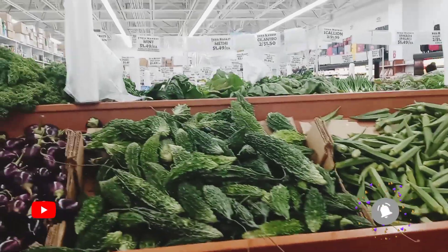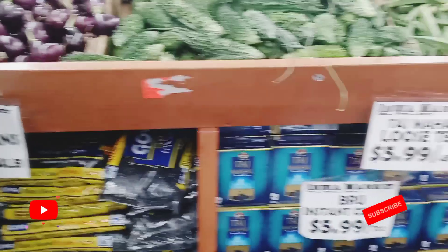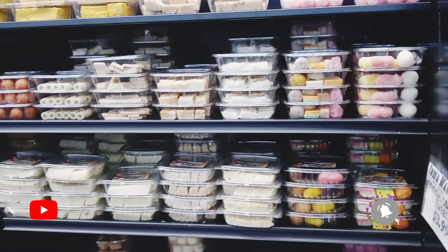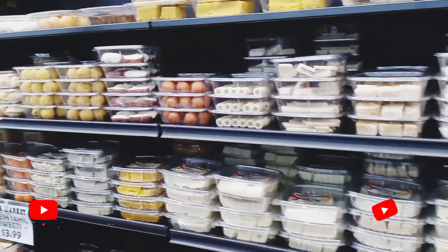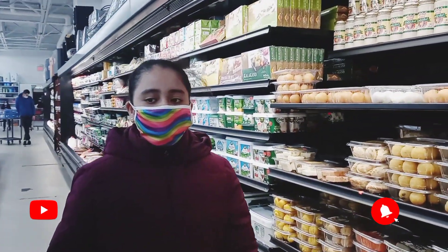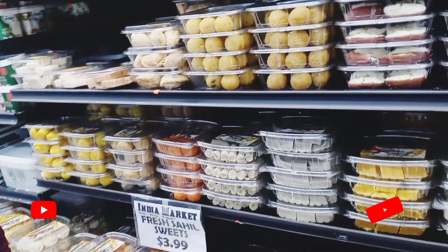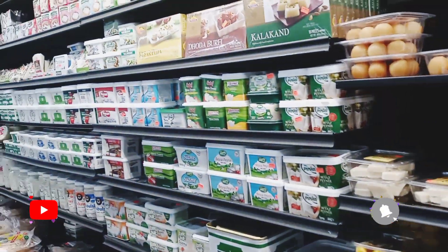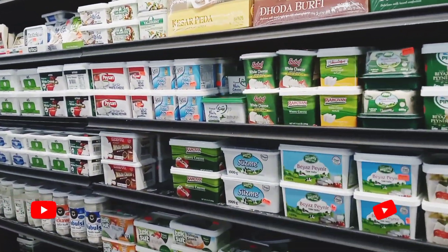Here's just some more of the fruits and vegetables that are sold at the store. And here are some of the Indian sweets. There's a lot of different types of sweets here, and that's good because me and my family like sweets. There's Ladoo, Jalibia, lots of different types.